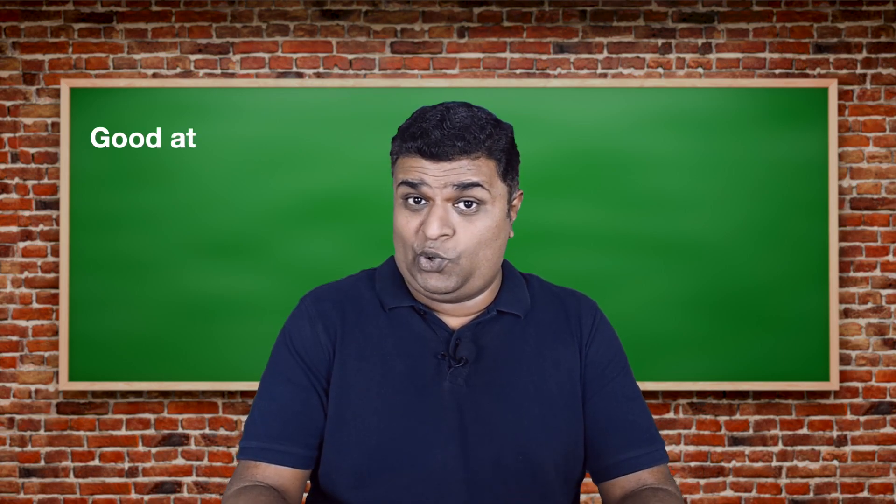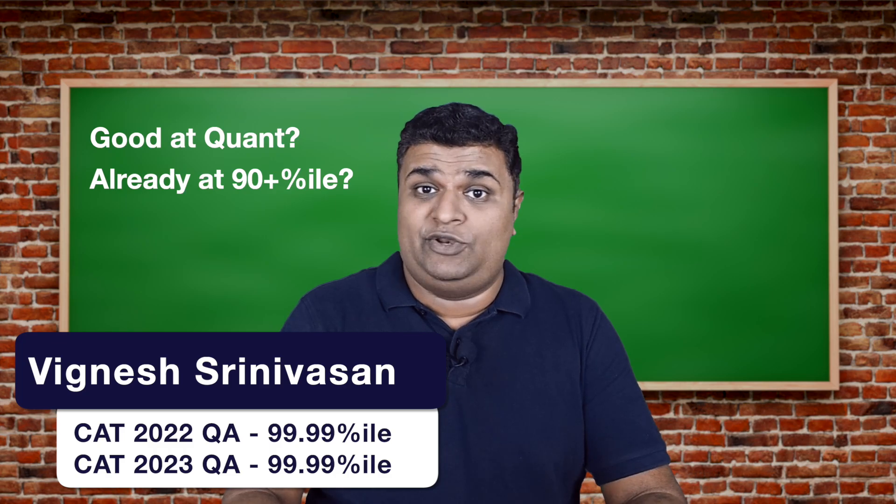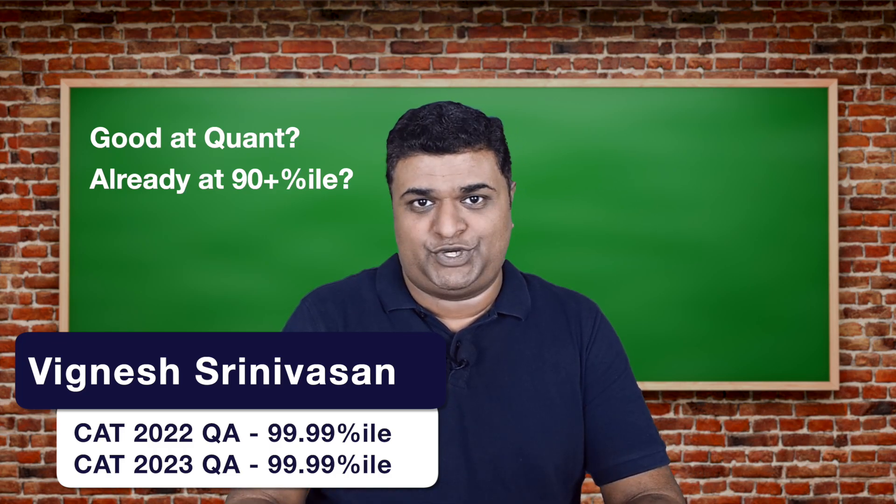If you're already good in quant and are scoring about 90 plus percentile, just follow this and you'd be able to get close to my score or even surpass my CAT score in the actual CAT exam.